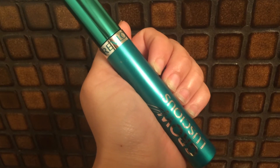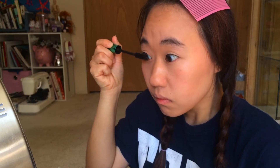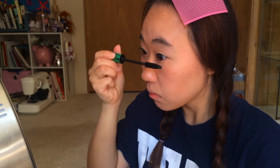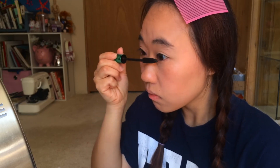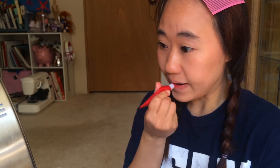For my mascara I like to use the Revlon Grow Luscious, and I'm basically just curling my eyelashes. For my lips I like to use the Rosy Tent Lip from Etude House.